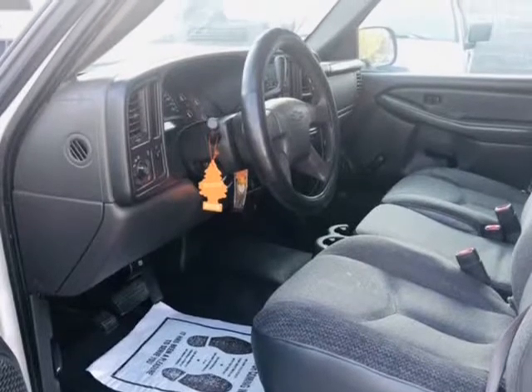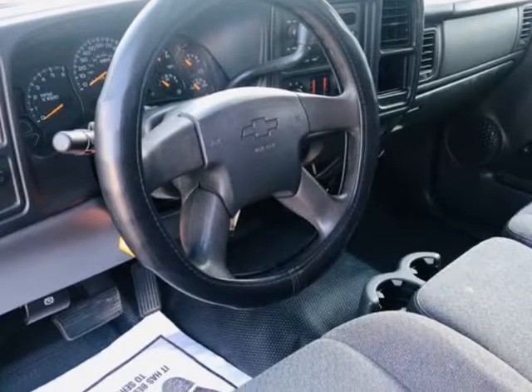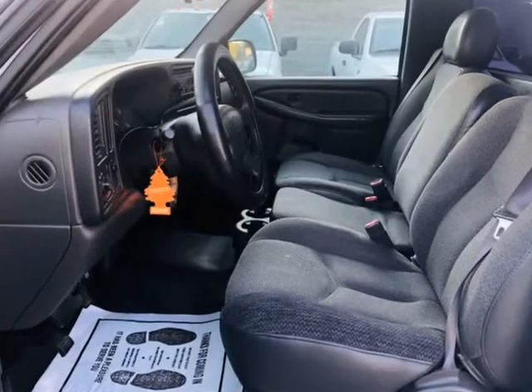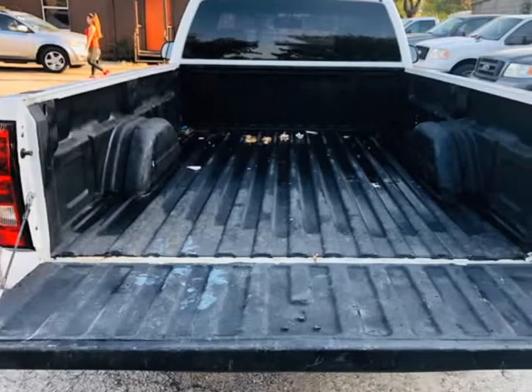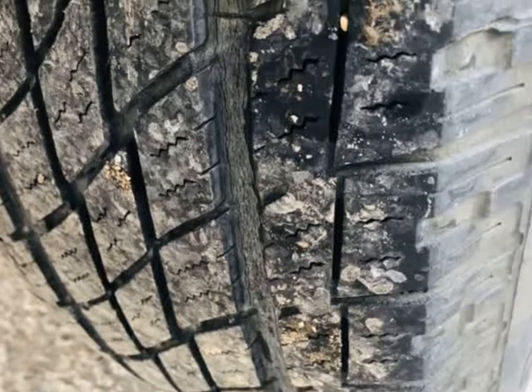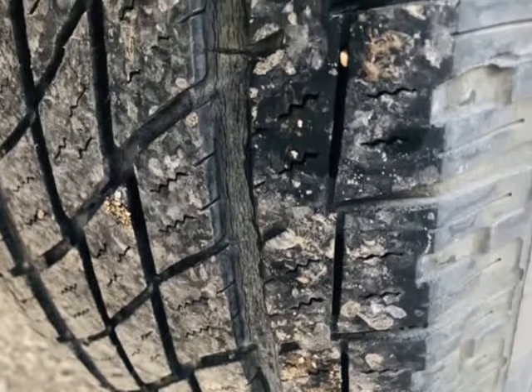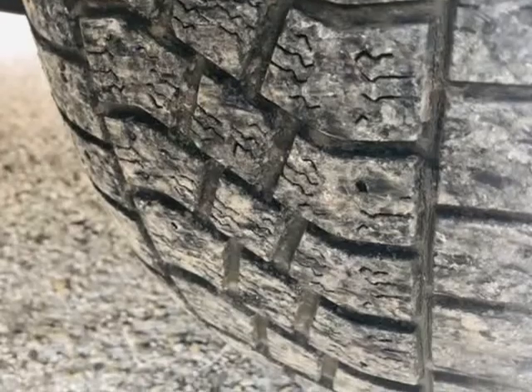Our vehicles are worry-free. They include a limited warranty on our inspection report and pass our strict inspection process. Drive home in your new pre-owned vehicle, fully backed by the Carfax buyback guarantee. Our famous pre-delivery inspection makes sure that our qualified technicians catch any detail which may affect the quality of your drive and safety.